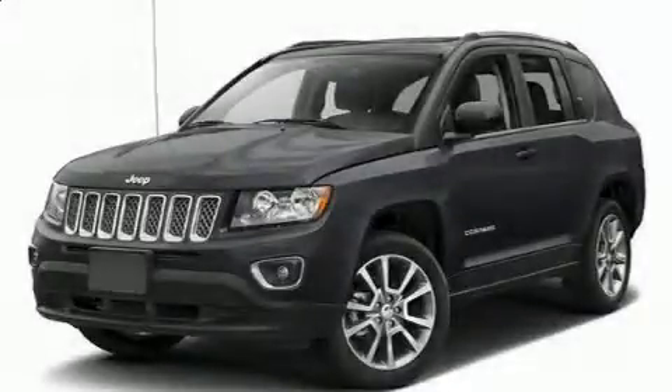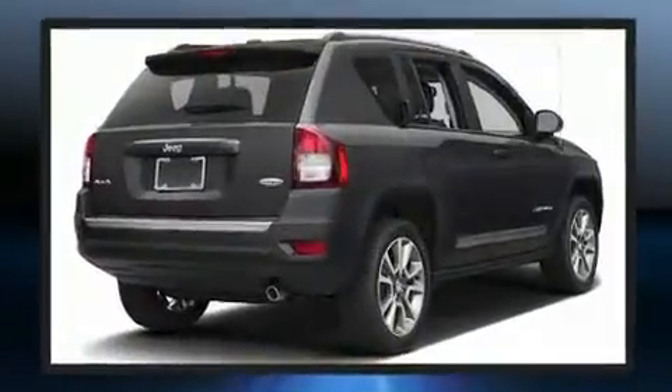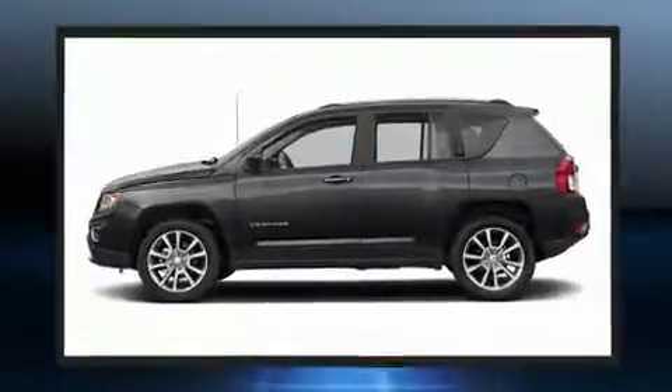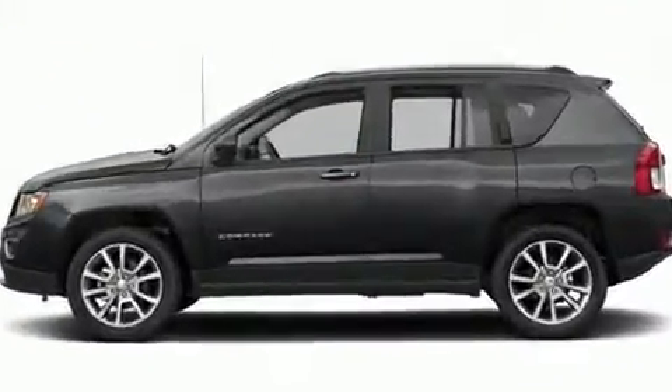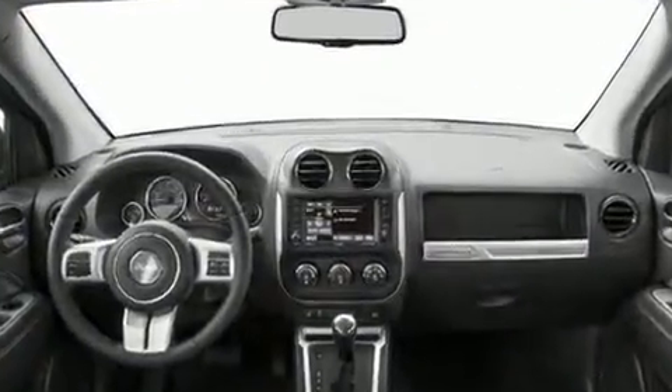You can expect a lot from the 2017 Jeep Compass. It features four-wheel drive capabilities, a durable automatic transmission, and a 2.4-liter four-cylinder engine. Jeep prioritized fit and finish, as evidenced by leather upholstery, a tachometer, front fog lights,